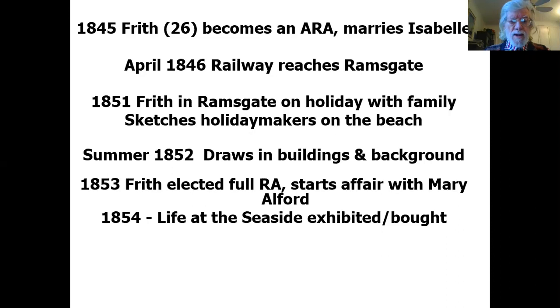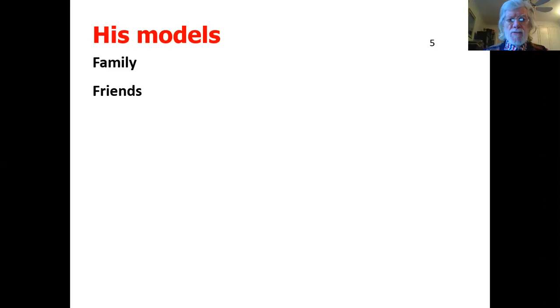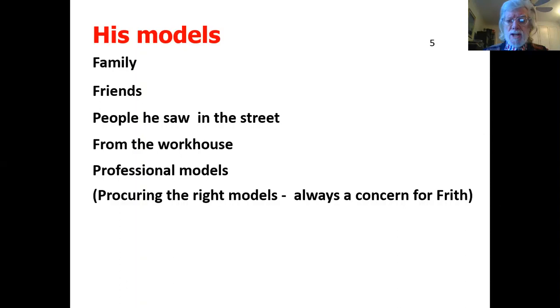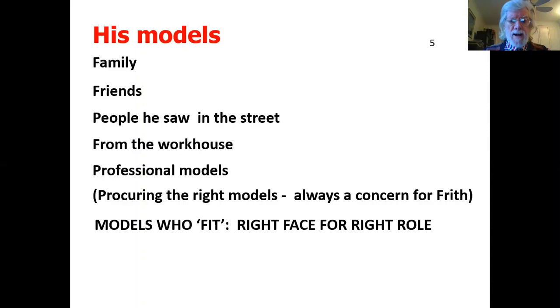In 1854, Life at the Seaside was exhibited at the Royal Academy and bought — Frith was then 35 years old. Models were very important, not just to Frith but to artists at that time. Frith used his family as models, friends, people he saw in the street, people he thought looked interesting, people from the workhouse even, and professional models. It was always a concern for Frith to find the right model — the right face for the right role.